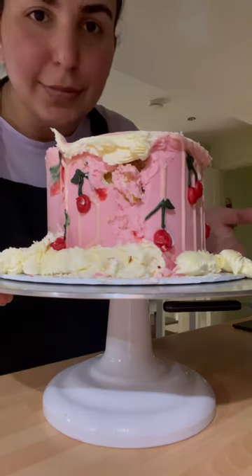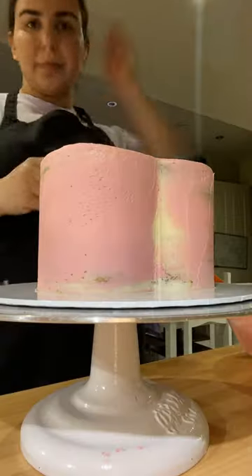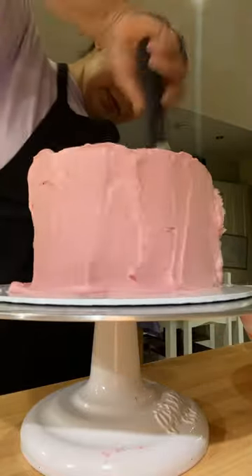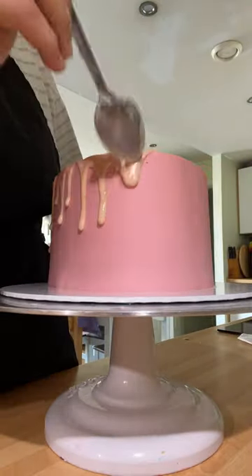Hey guys, so this beautiful cake from yesterday got damaged — the client was driving it home and it somehow bumped into something in the car. So we are doing it again; I'm just going to remove it and then re-coat it. I had to go all over again with the outer icing.